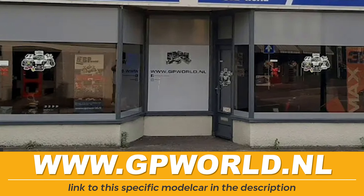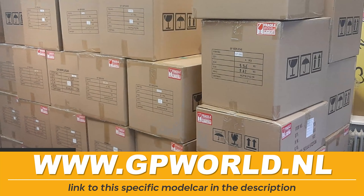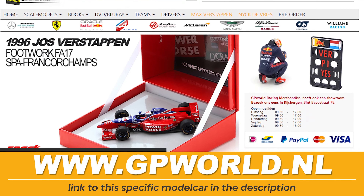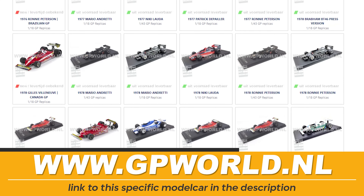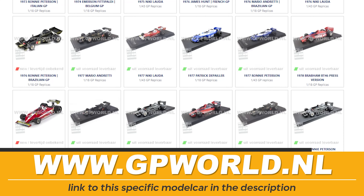But before we begin today's video, I first want to introduce you to our sponsor GPWorld.nl. GPWorld is a store located in the Netherlands and they have one of the largest collections of GP Replicas cars from stock. Don't live in the Netherlands? Don't worry, they also ship worldwide. So if you're interested in these vintage Formula 1 cars from the GP Replicas brand, make sure you get them at GPWorld.nl.